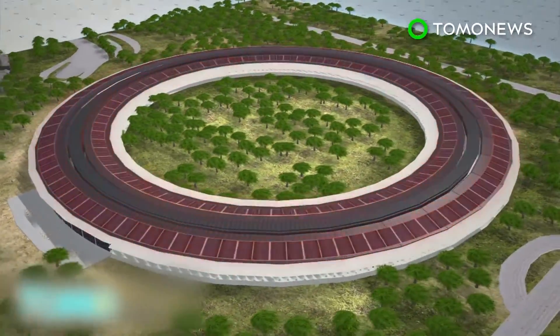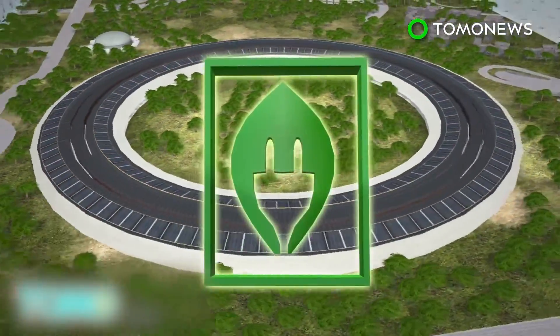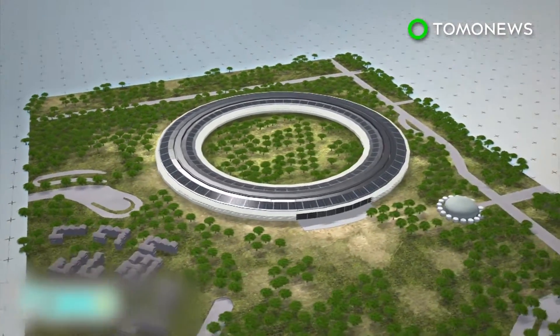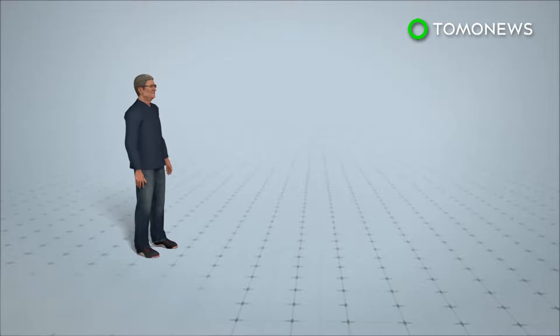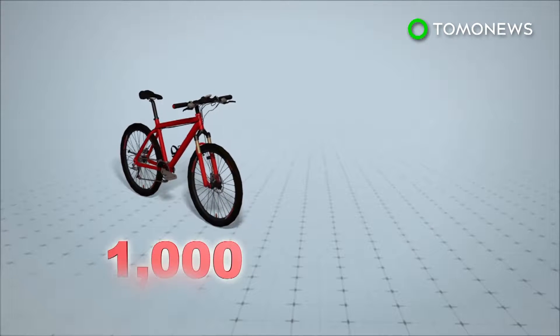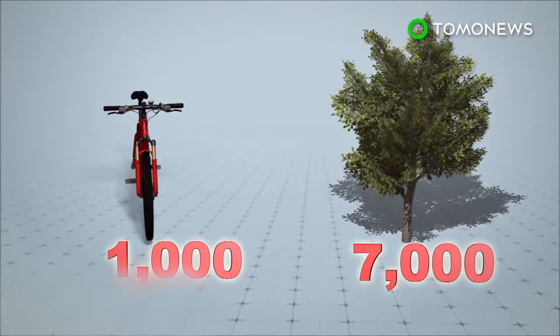The site will be completely powered by renewable energy, including solar power and biofuels. Around 80% of the site is green space, complete with jogging and cycling trails. Some 13,000 Apple employees will work at the new headquarters, which has seven different cafes. A thousand bicycles will be available for staff to use to get around the campus, which will be planted with 7,000 trees.